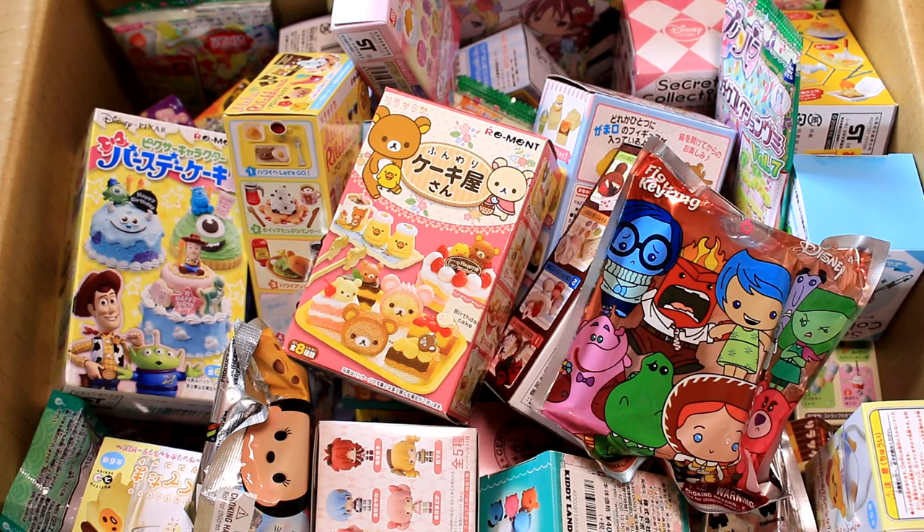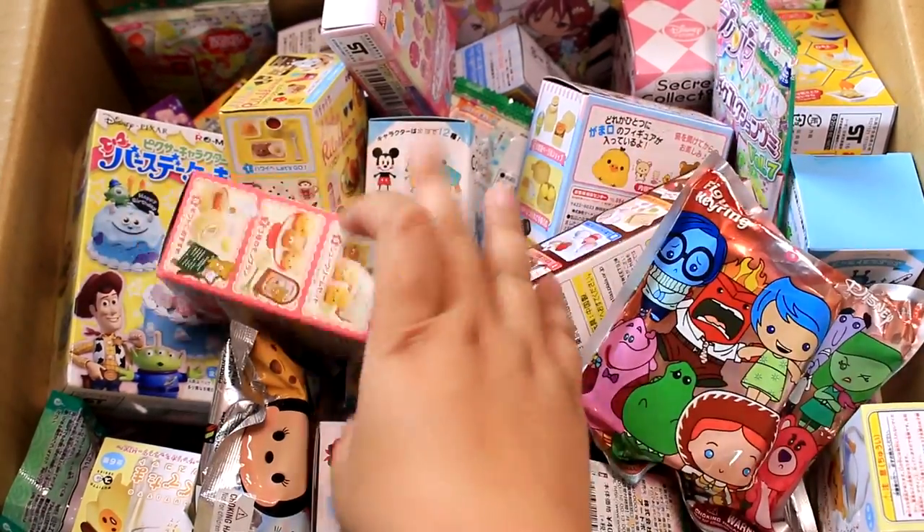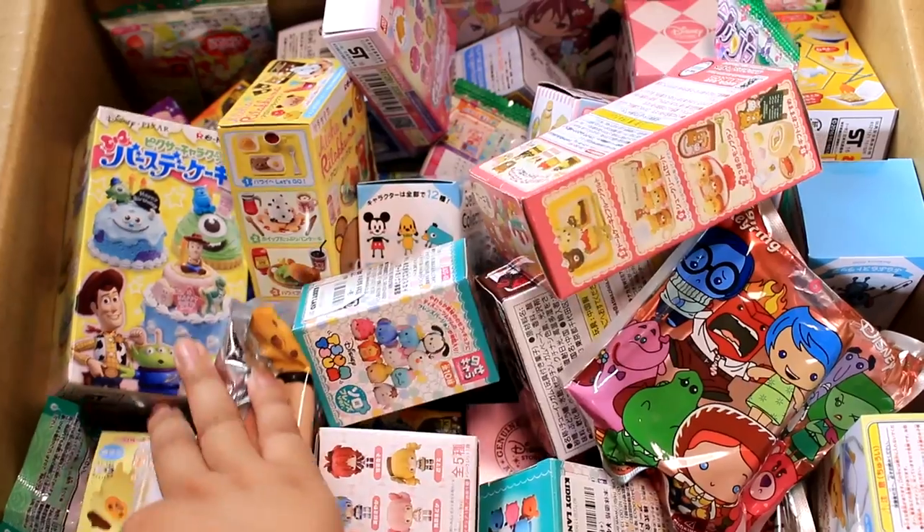Hey guys! Today I'm going to be going through my box of blind boxes and picking out some to open with you guys. I added a few more — let's see if you can spot them. I added some remnants and I found some Simpsons blind boxes.